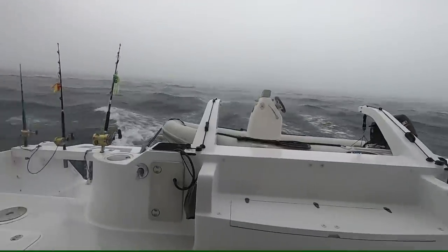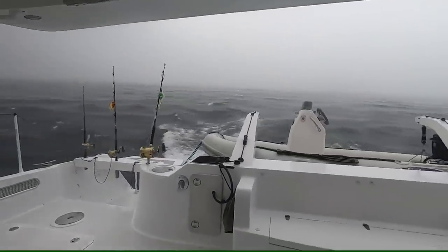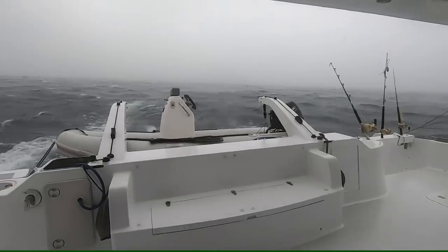This looks like it's pretty set in — I don't know where it's going to take us. We've only got four knots of boat speed and we're supposed to get to Tropic Star tomorrow morning. I don't know how this is all going to pan out.